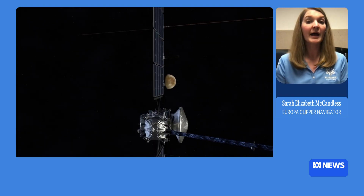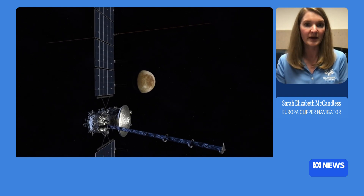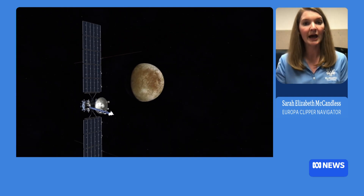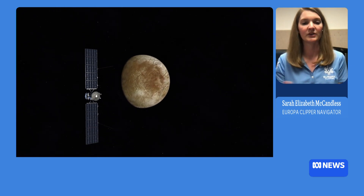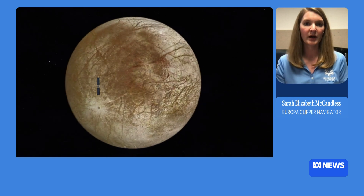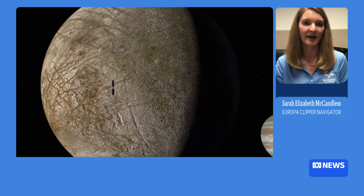As we fly past Europa over those 49 different flybys — over what we call the tour phase — we're building up global coverage. We fly past it at different altitudes, at different speeds, at different lighting conditions. And over time, we'll fly over the whole moon and learn all about it as best we can. It's complicated and takes a lot of effort and energy, but it's a lot of fun.